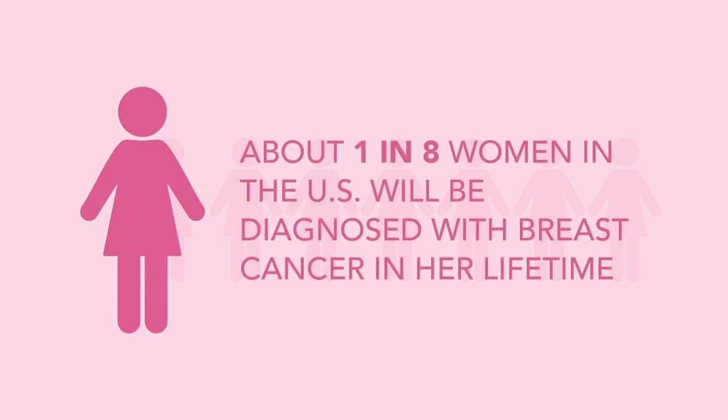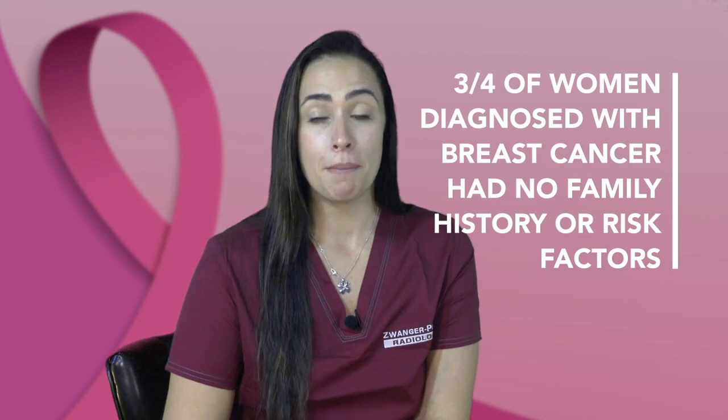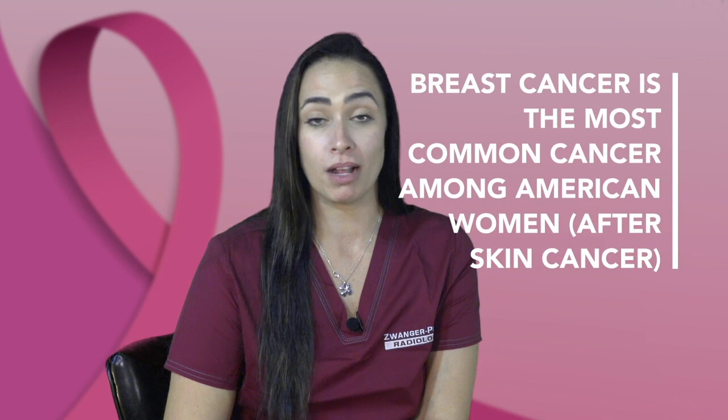Hi, this is Taylor from Zwanger-Pasiri Radiology. Did you know that one in eight women in the United States will be diagnosed with breast cancer in their lifetime? And three quarters of these women have no family history or other risk factors. Besides skin cancer, breast cancer is the most commonly diagnosed cancer among American women.